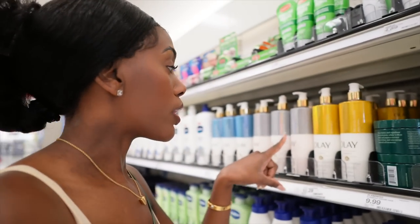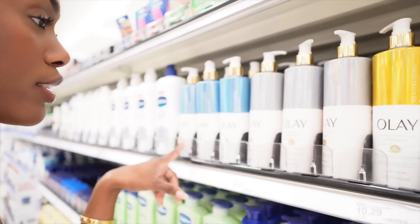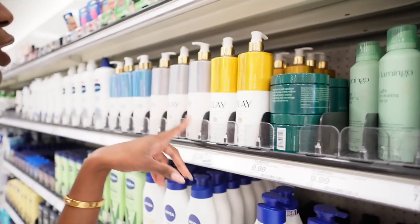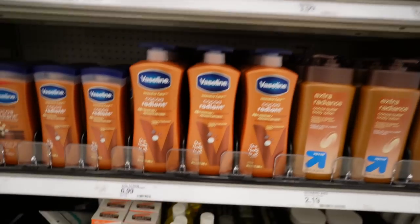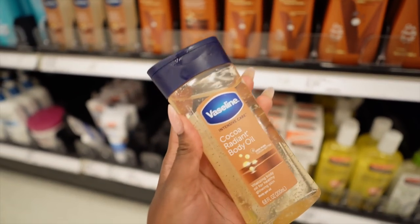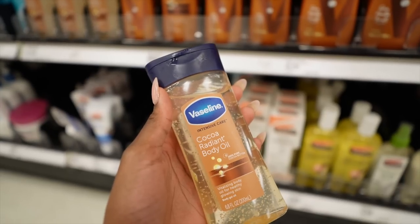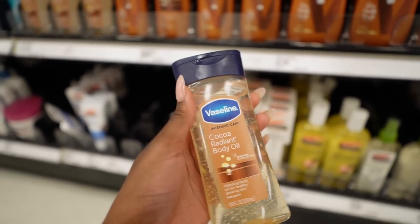I've heard the Olay is very hydrating as well — they have vitamin C, collagen, and hyaluronic acid options, so that could be a really good hydrating lotion. And I've also heard great things about the Vaseline collection, especially this body oil. A lot of YouTubers love this body oil. It has cocoa butter in it, so I'm going to grab this. I'll pair it with Sol de Janeiro or any other body lotion when I want a little more shine, or on vacation.